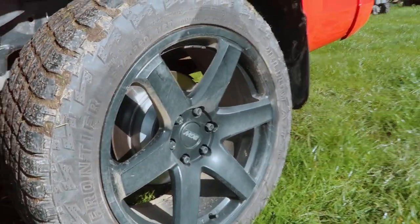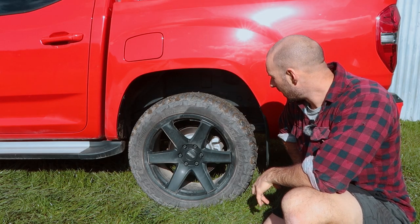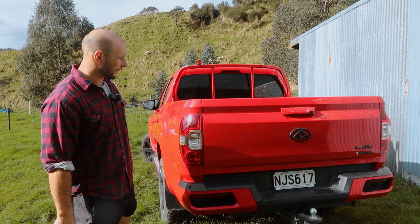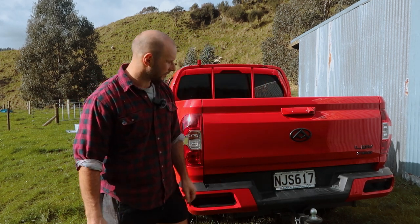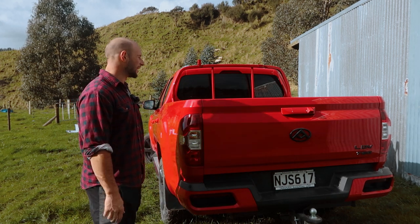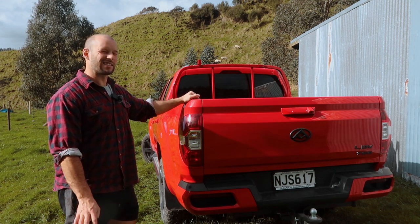The wheels here are BGW wheels in black, with some all-terrain tires on there. At the back, we have the same design as the previous model - nothing really interesting to report. The only thing I noticed as different was the tow bar comes with a little shin saver on there, which is neat. The other one didn't have that.